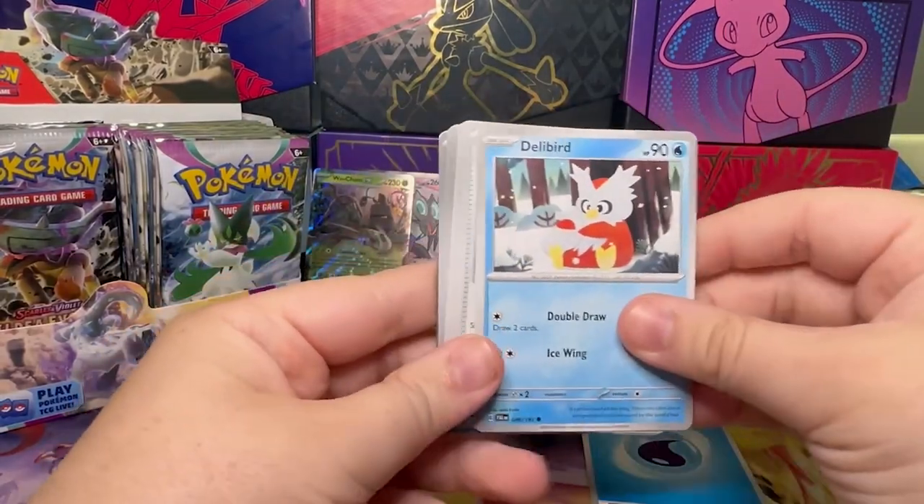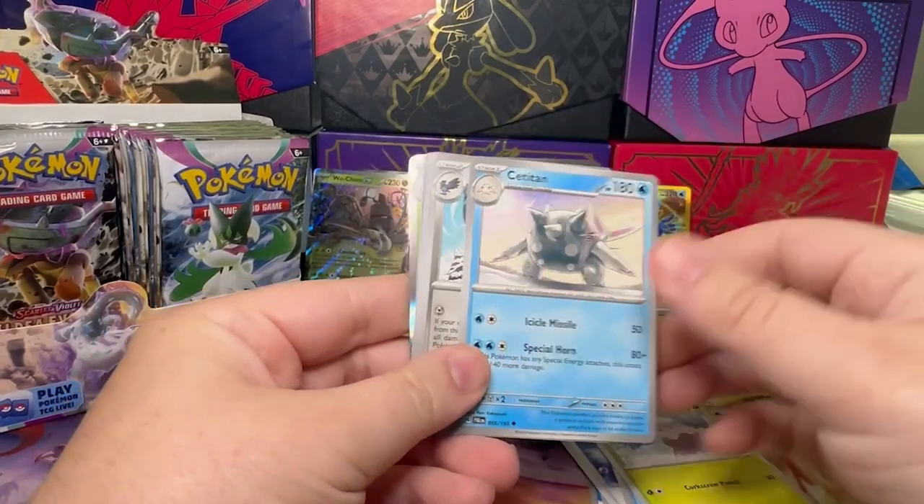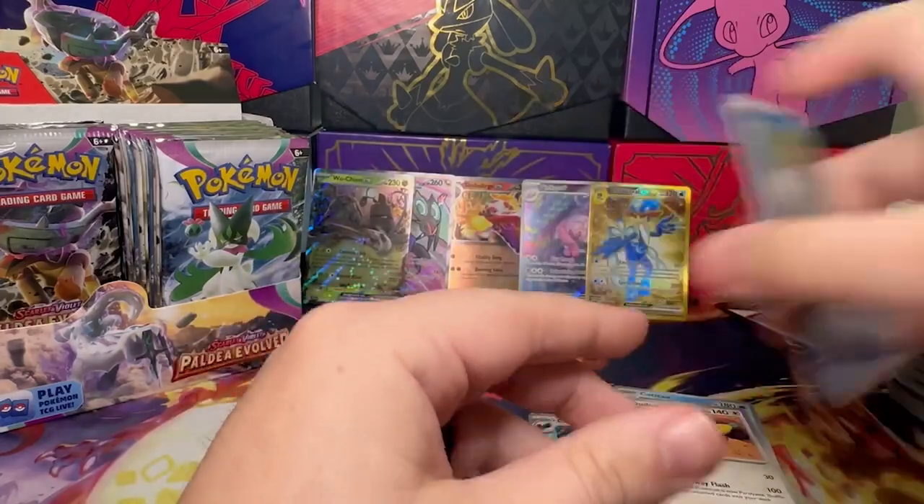All right, so we have Water, Super Rod, Luvdisc, Snover, Cryogonal, Corviknight, Dondozo, Magikarp, Gothita, and Abomasnow. No hits there.